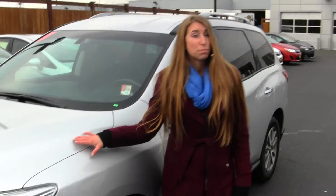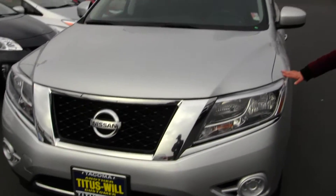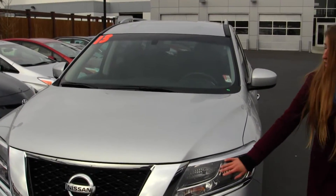Today we're looking at this beautiful silver 2013 Nissan Pathfinder SV. On the exterior it does have automatic headlights, alloy wheels, and heated mirrors.